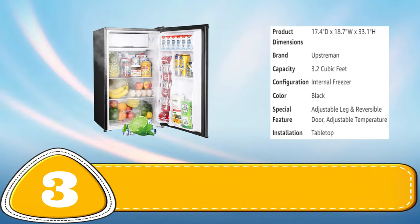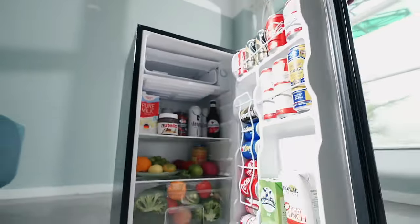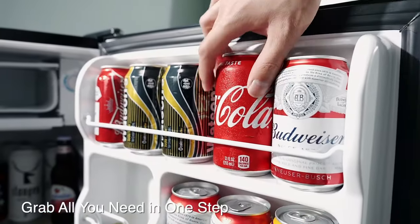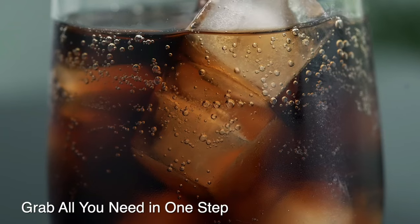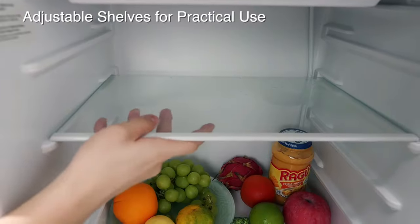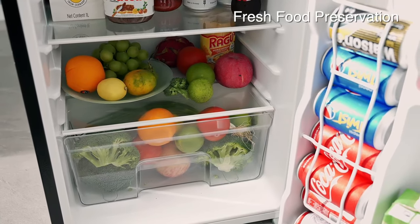Number 3: Upstroman Mini Fridge with Freezer. The Upstroman Mini Fridge with Freezer is the perfect combination of compact design and functionality. With a 3.2 cubic feet capacity, it offers ample space for storing beverages, snacks and frozen foods. The separate freezer compartment is ideal for keeping ice cream and frozen meals at the perfect temperature. The adjustable thermostat allows for easy temperature control, while the reversible door provides flexibility in placement. The fridge also features a built-in can dispenser and bottle holder in the door.